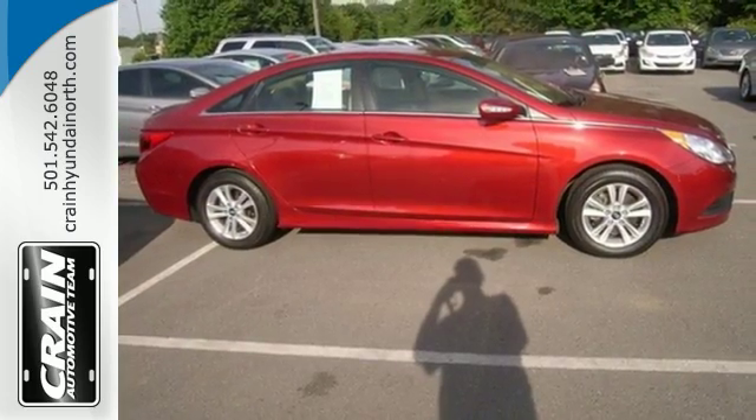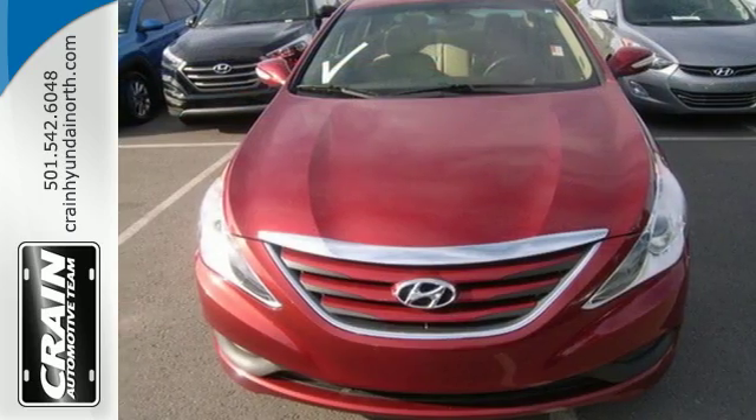This Sonata also comes with alloy wheels, keyless entry, multi-function steering wheel, and speed control.